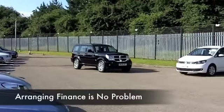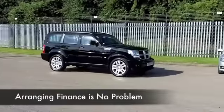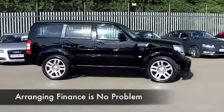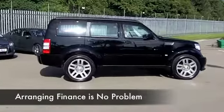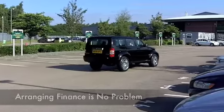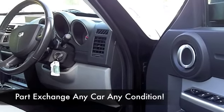This has a cloth interior — it's roomy. You've got all the right ingredients: multi-changer CD player and cruise control. It also has parking sensors, a nice set of alloys, and an auto box, so it's all there.